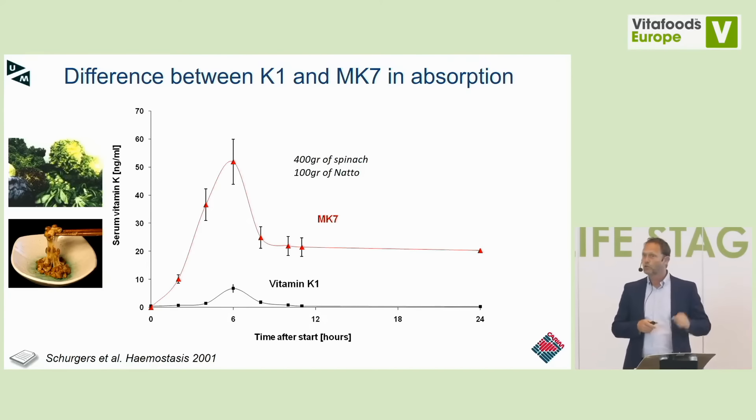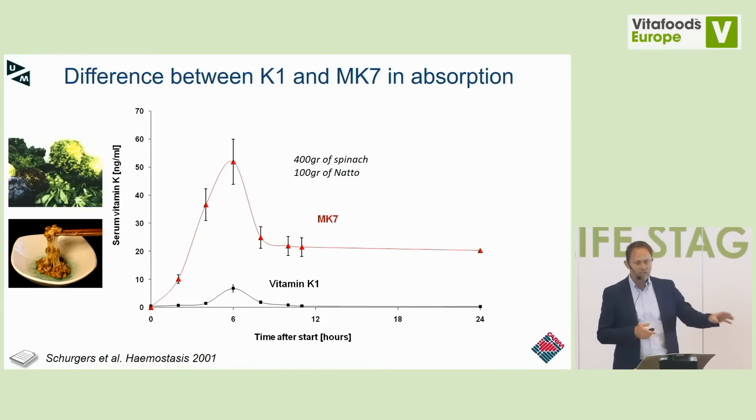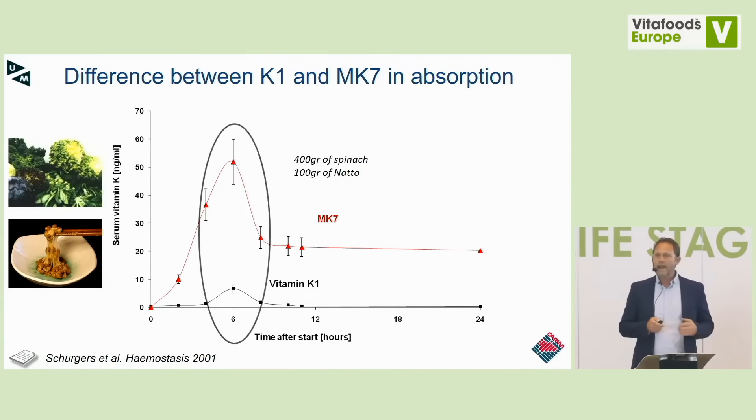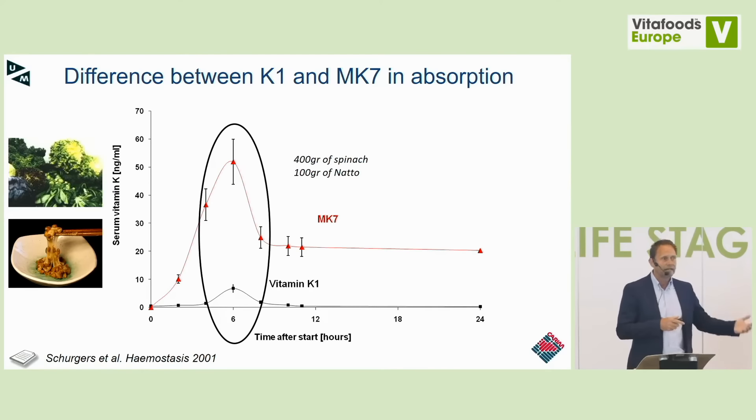We mixed it all together — my wife was screaming from upstairs that it smelled terrible, but I had to eat it; I was one of the volunteers. After eating, we took blood at baseline, then at 1, 2, 4, 6, 8, and 24 hours after ingestion to measure absorption of K1 from spinach and MK7 from natto. MK7 had far better absorption than K1. K1 is bound to chloroplast membranes in green leafy vegetables, so about 80–90% ends up in the toilet and only 10–20% is absorbed. Of the MK7 from natto, almost everything is absorbed.